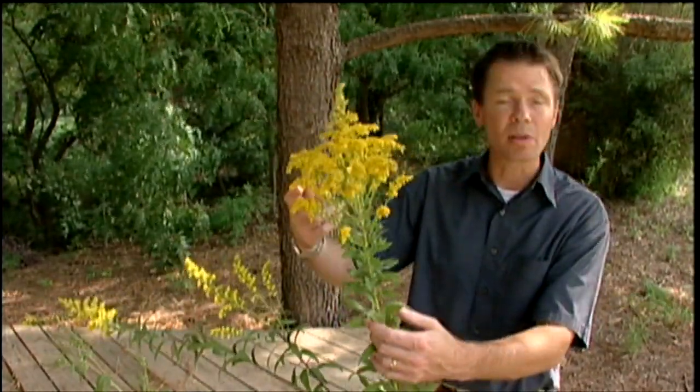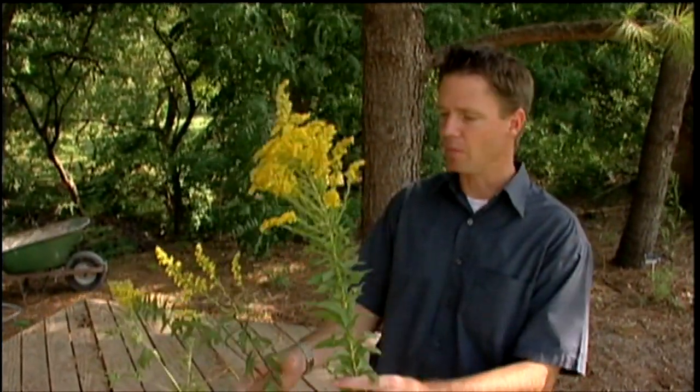It's a tall prairie plant and it can get up to nearly seven feet tall. So if you want to enjoy this in your garden, plant it somewhere where the soil hasn't been enriched and don't water it too much. And be prepared to maybe cinch it up with some string whenever it starts blooming to keep it from flopping over.